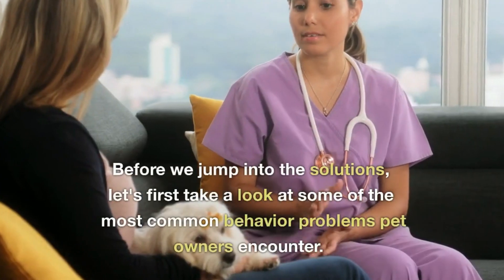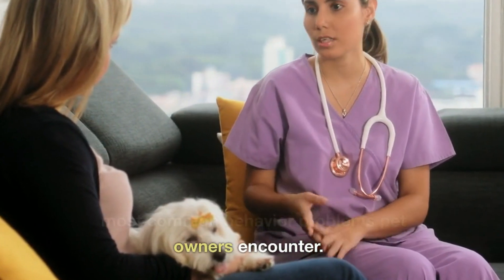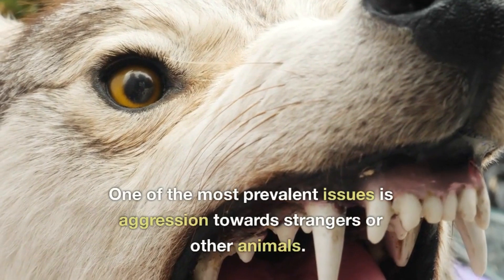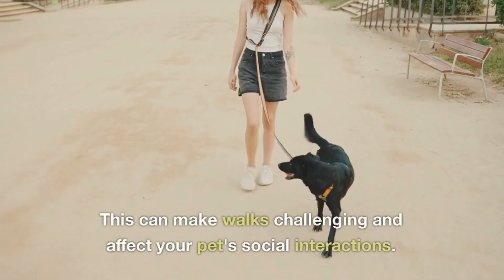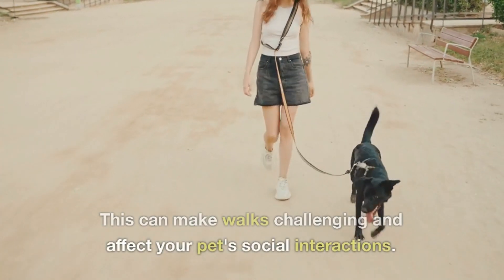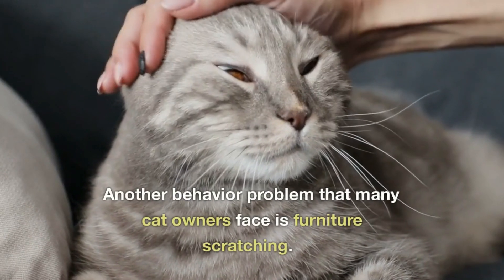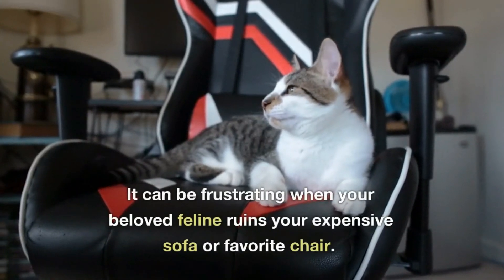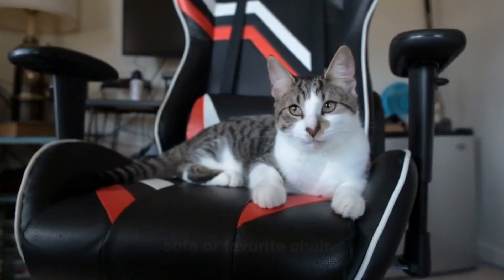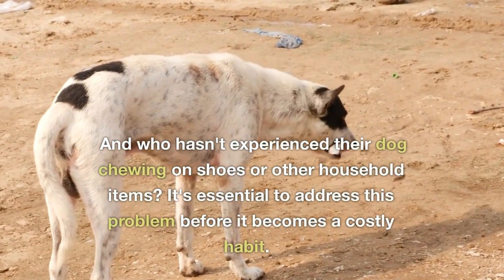Before we jump into the solutions, let's first take a look at some of the most common behavior problems pet owners encounter. One of the most prevalent issues is aggression towards strangers or other animals. This can make walks challenging and affect your pet's social interactions. Another behavior problem that many cat owners face is furniture scratching. It can be frustrating when your beloved feline ruins your expensive sofa or favorite chair. And who hasn't experienced their dog chewing on shoes or other household items?